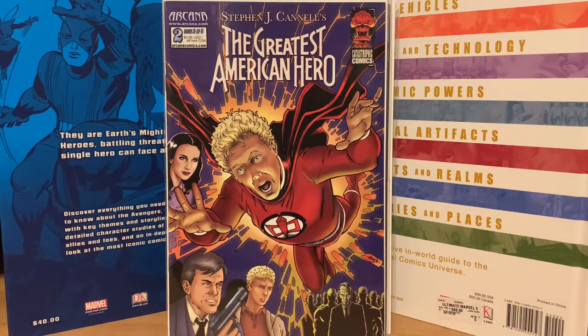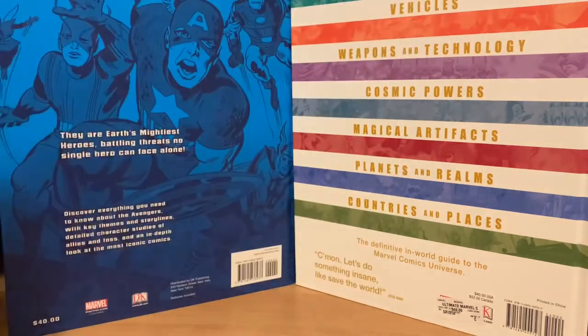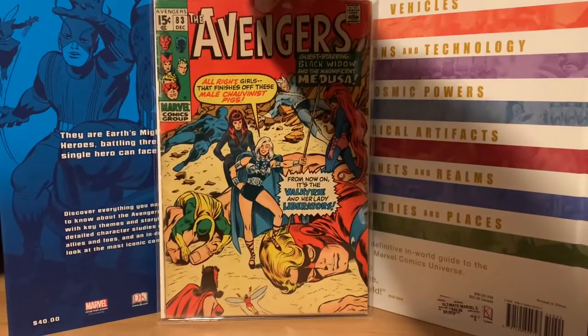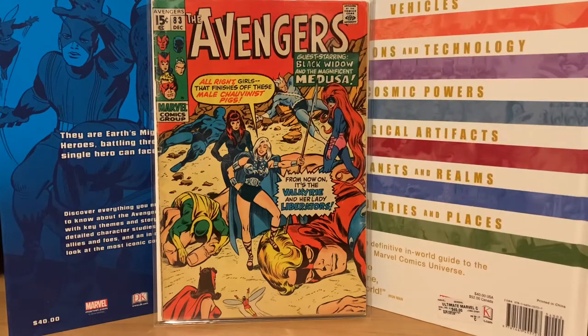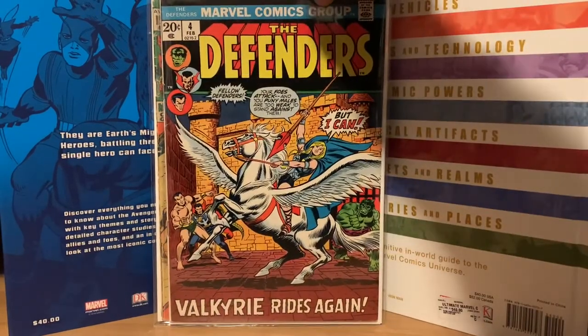I figured what the heck. Then I got another copy of Avengers 83 — I keep buying it every time I see it at a really good price. I got it for around twenty to twenty-five bucks. It's the first appearance of the Lady Liberators and the first appearance of Valkyrie.